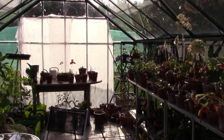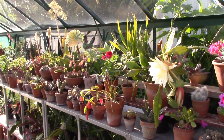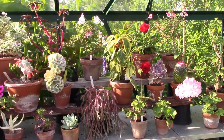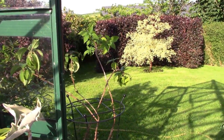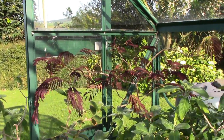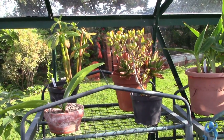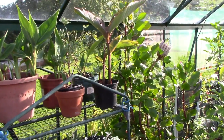You may notice my voice and the quality of the sound change as I come into the greenhouse. I'm just back from my holidays where I was away for two weeks and my daughter was watering the greenhouse — and a very good job she did too. I only have very few casualties.